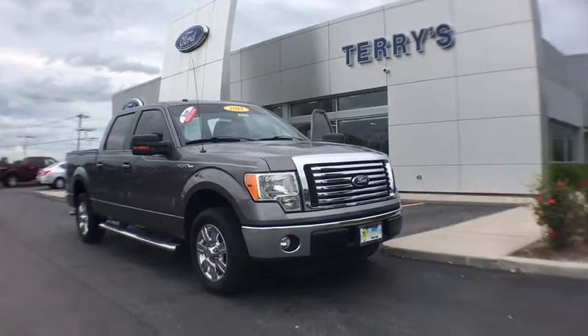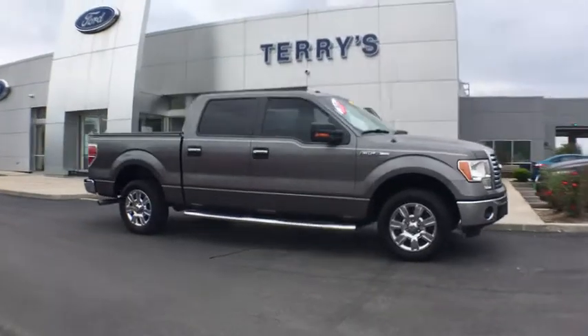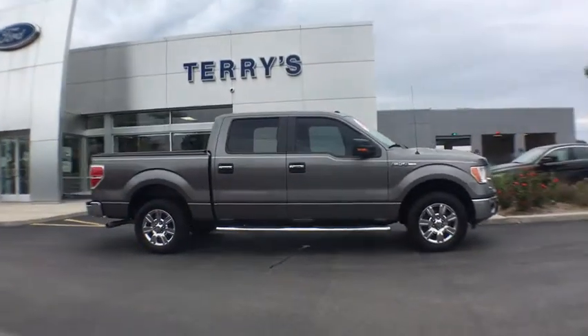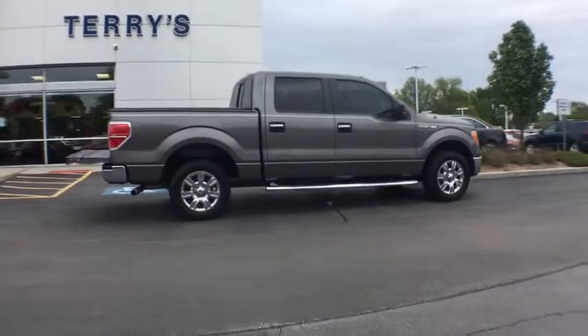2011 Ford F-150. A Ford F-150 knows how to handle any situation. It's built to follow orders. No whining. This vehicle has less than 130,000 miles.